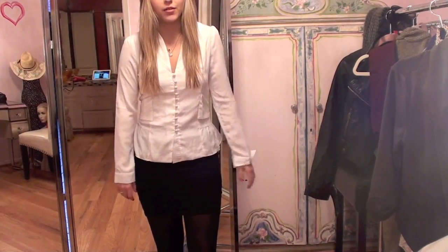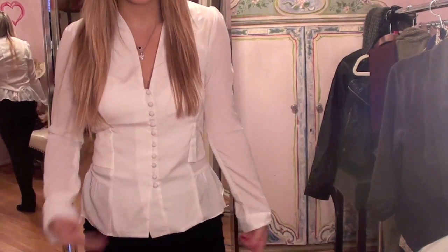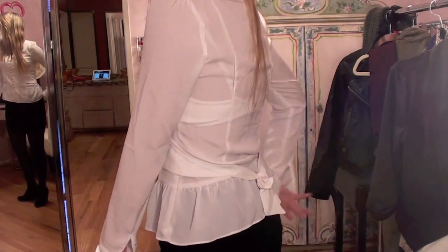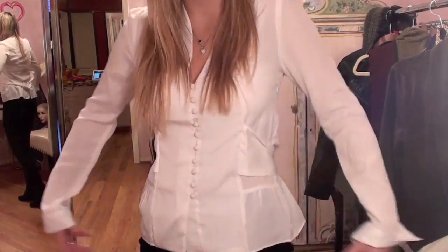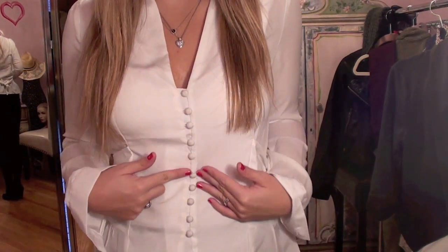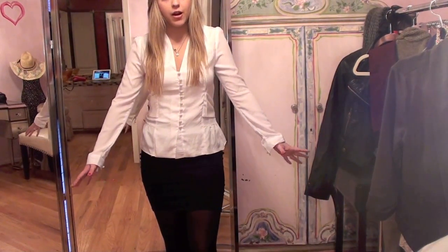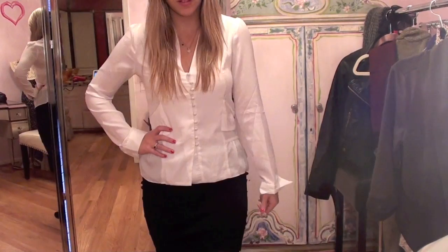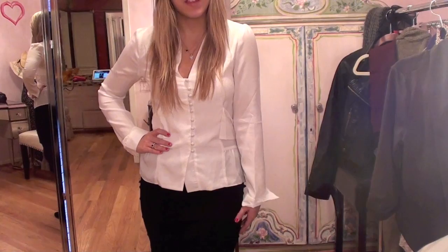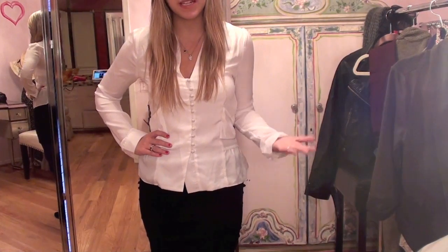So the two base items I'm starting with are this white button-down blouse which I got from ModCloth. It was one of my more expensive tops but I think it's a great investment piece — it has a really nice shape, a little tie in the back, a little bit of ruffling at the hips, and really pretty button detailing all the way down. Then I have on just a black bandage skirt from Forever 21 and black tights. These are key pieces everyone should have in their wardrobe.